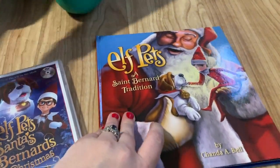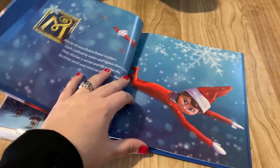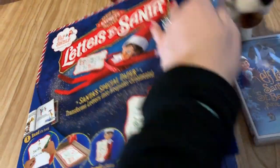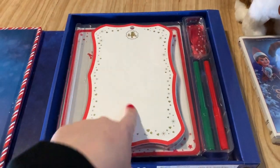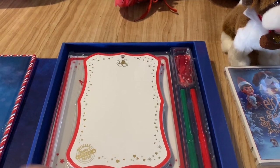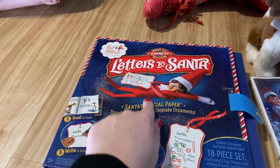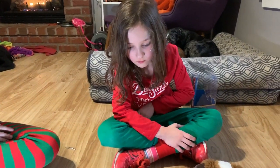So we have the Elf Pets St. Bernard tradition, and it comes with a storybook, just like in the video. And then we also got the Letters to Santa — so this is pretty cool. It has a book that tells you about the letters. But it comes with this special paper, and you write a message to Santa on the paper, and then you put it in the oven and it shrinks — kind of like that shrinking paper. And then the elf takes the letter to Santa, and you get to hang it on your Christmas tree as a Christmas ornament after he reads it. It's little after it comes out of the oven, so that it's small for your little elf to take to Santa. Isn't that cool? Super cool.